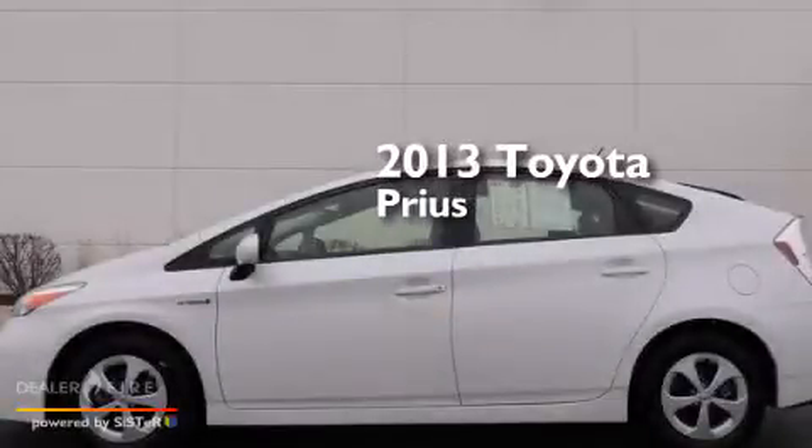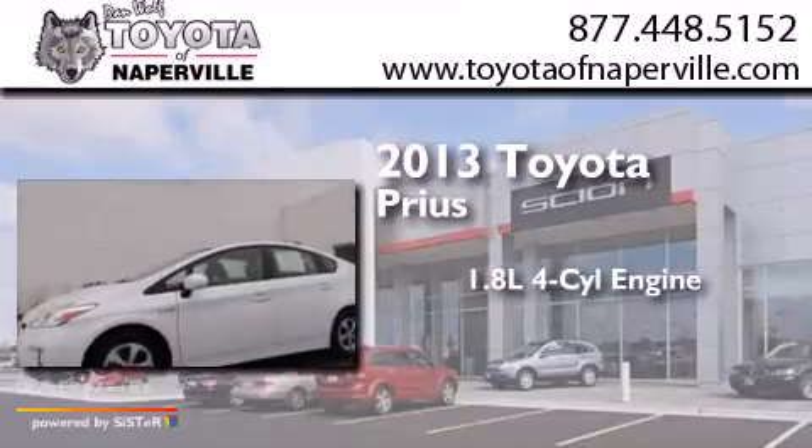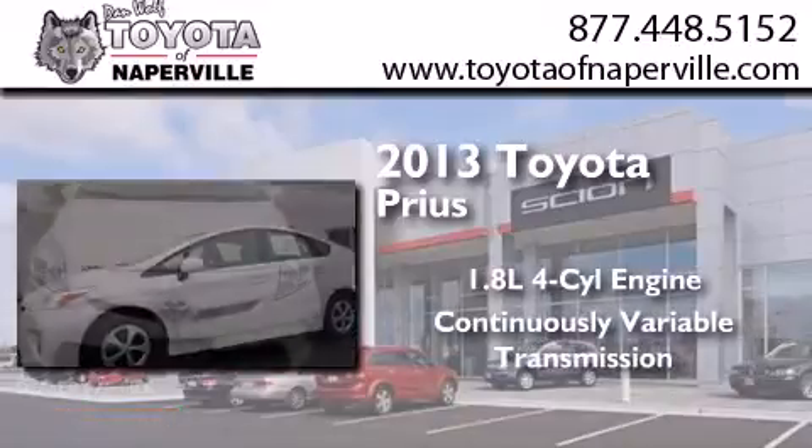This is a 2013 Toyota Prius. It features a 1.8 liter four-cylinder engine and a continuous variable transmission.